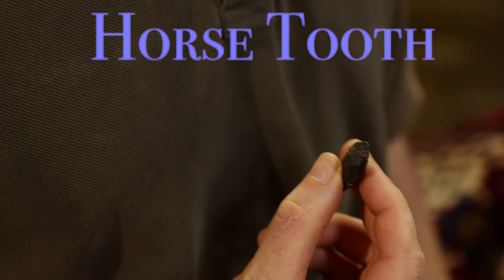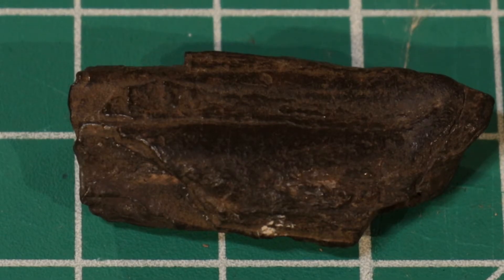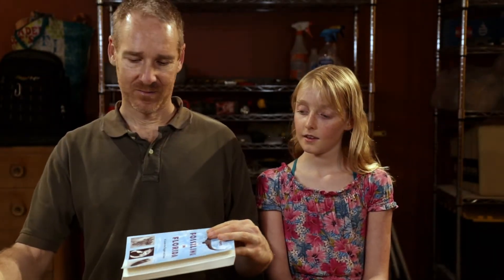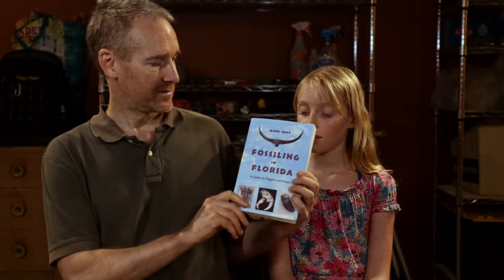Here I have a horse tooth — we think it's Equus. To identify these we've looked through some books: 'Florida's Fossils' by Robin Brown, and 'Fossiling in Florida' — a couple of useful books. We also post on Fossil Forum, so there are a lot of available resources to help identify your fossils. Thanks to the people who helped us out.